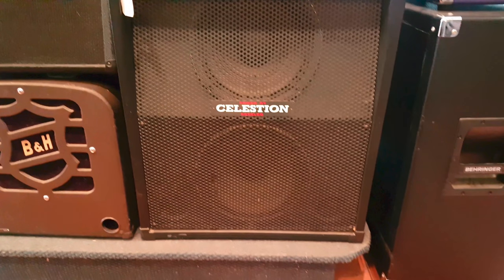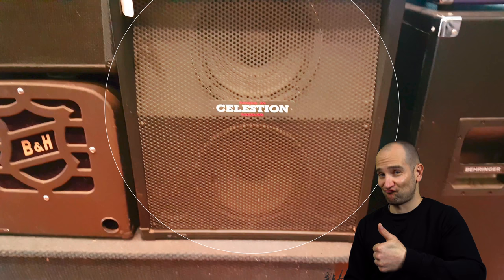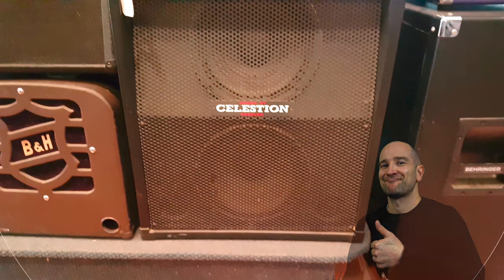I've never seen a 212 rig set up like this. It's kind of odd to see 212-inch speakers stacked vertically rather than either horizontally or slightly staggered, much like a Hot Rod DeVille 212 for example. Cool stuff.